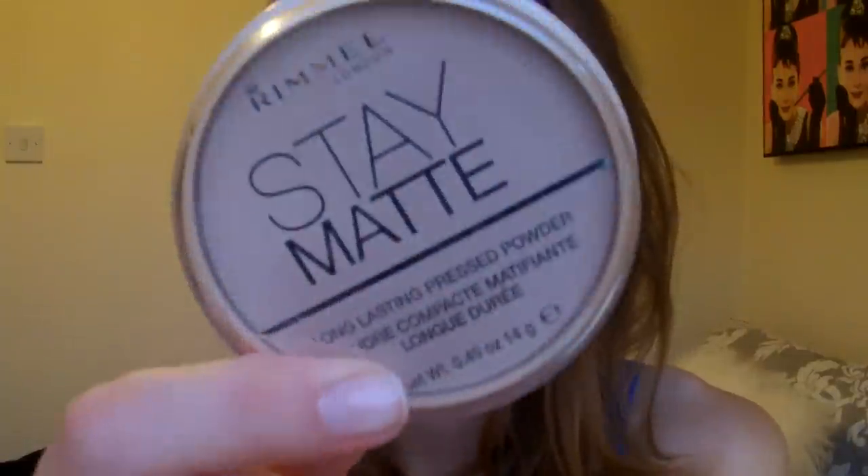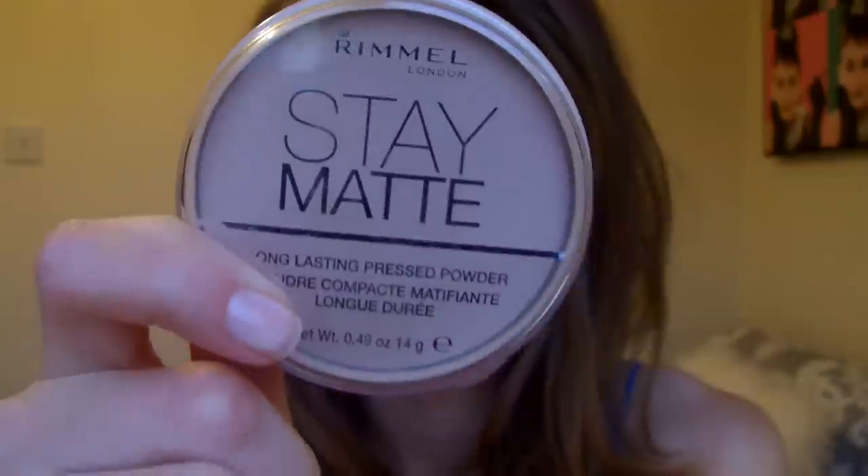I really like the MAC ones and find they give extra coverage, which is nice, but I don't really need that and they are very expensive — although they last a long time, they are very expensive. This is 14 grams of product, it's £3.99, and it claims up to 5 hours of natural shine control with natural minerals.